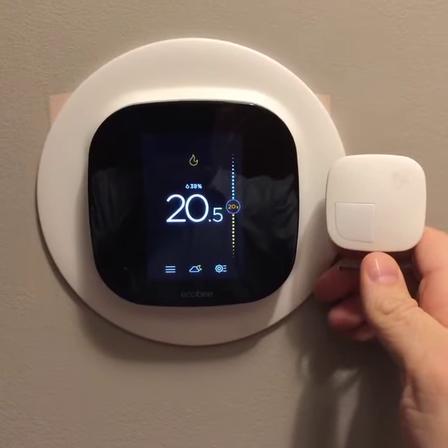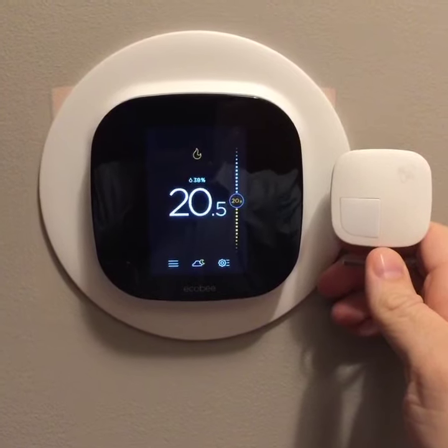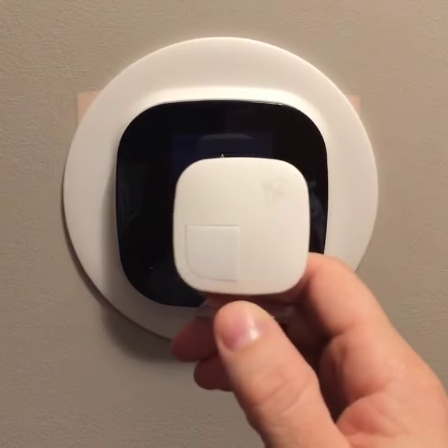So this is the Difference Maker. I had a Nest for two years or so. When I moved to the new house, I got the Ecobee simply for these right here — the sensors.